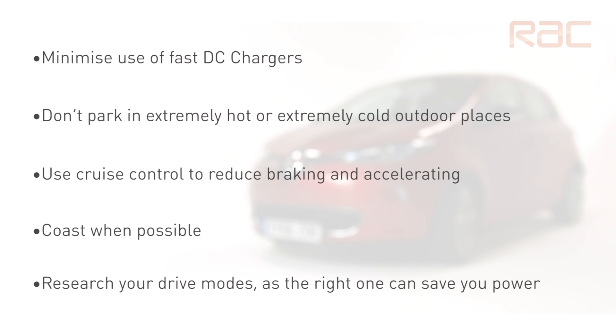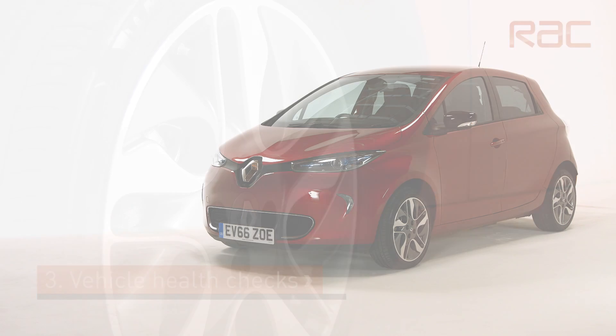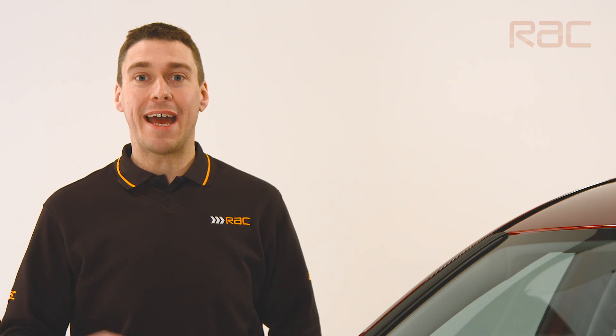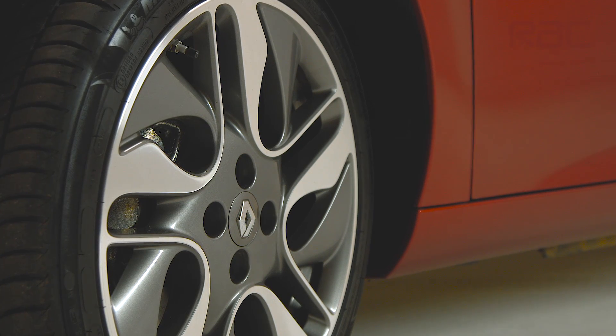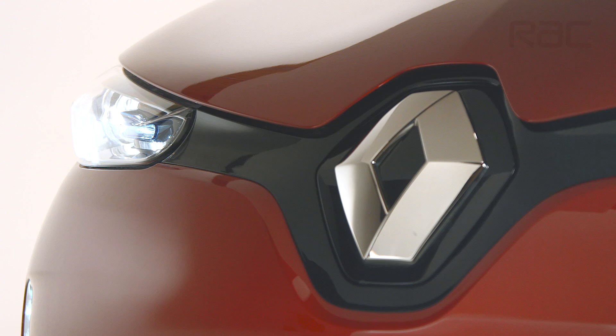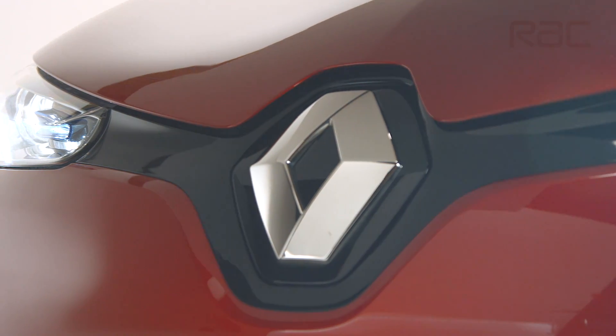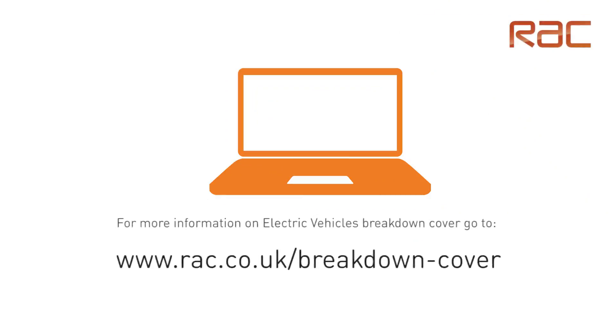There are over 12,000 charging points in the UK, and with the right preparation you should never get caught short. From the outside, an electric vehicle is very similar to a standard car. Although this vehicle doesn't require engine oil, the brake pads and brake fluid will require checking and replaced when necessary. The tyres need to be frequently checked for wear and replaced roughly every 25,000 miles. The windscreen wipers need to be replaced every six months to a year. Carry out regular checks on the vehicle lighting system and make sure all bulbs are operating correctly. If you do find a fault, refer back to your authorised repairer as LEDs can't be replaced by the customer.